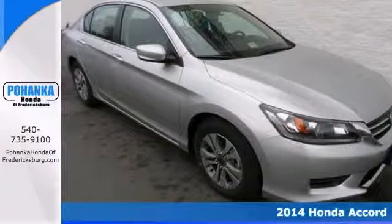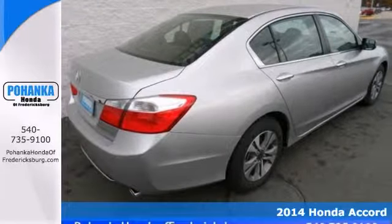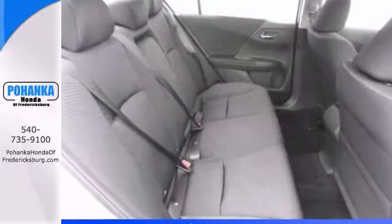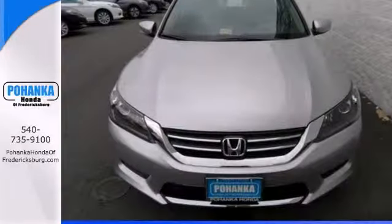How would you like riding off in this handsome 2014 Honda Accord? It's the car with everything you'd expect from Honda, and then some, like a backup camera, steering wheel controls, and keyless entry, along with climate control and USB port.